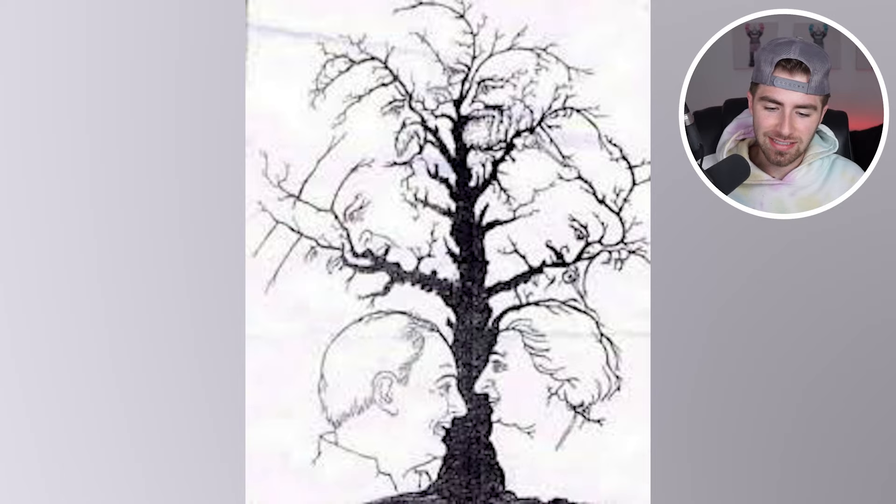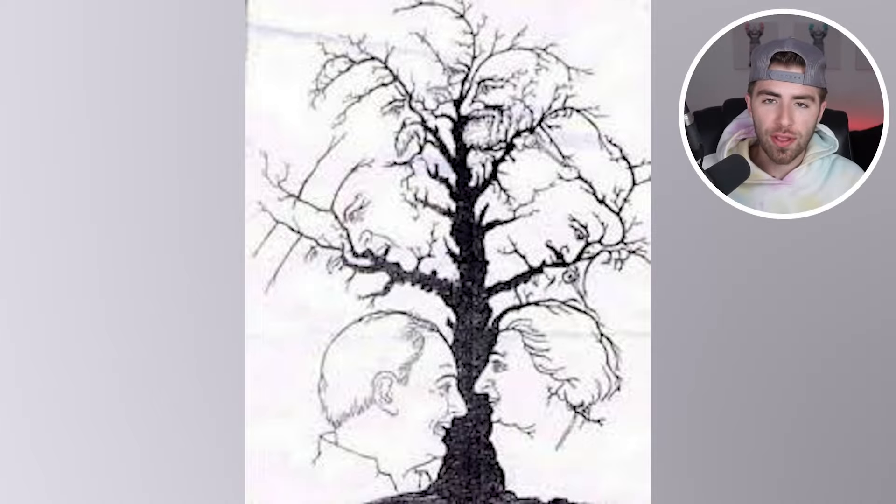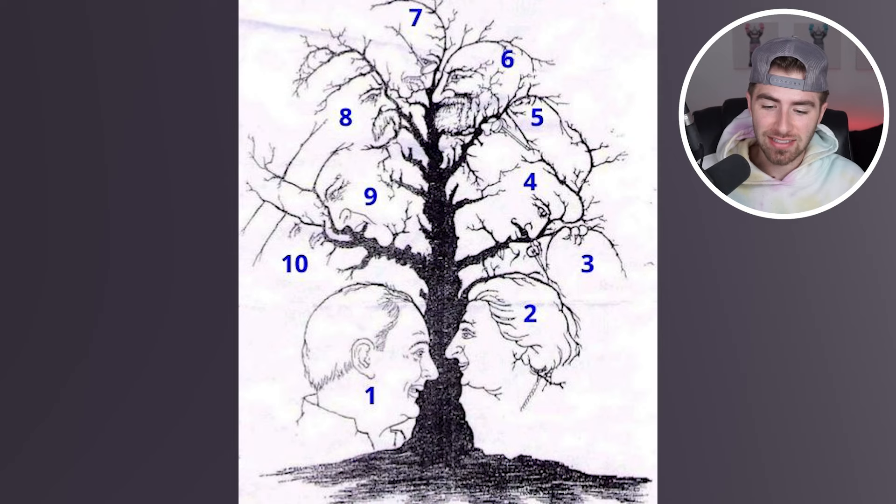You guys can probably see the faces that are inside of this tree, but how many are there? Comment down below how many faces you are able to find, and then I'll actually go and reveal the answer. There's actually 10 faces here, and these are all 10 of them. How many did you see? Were you able to find all 10?